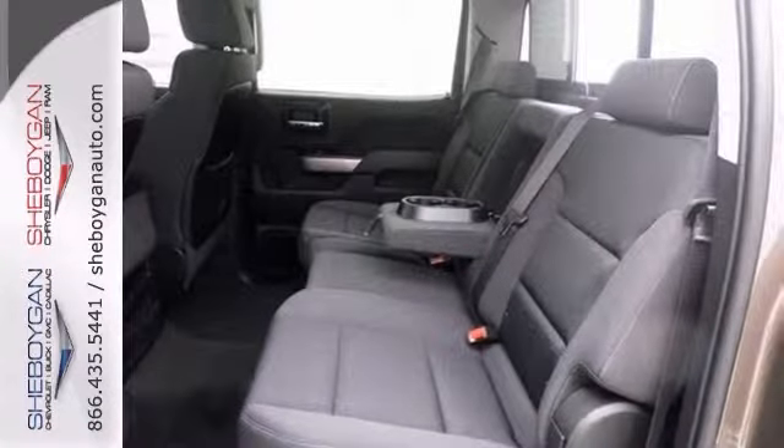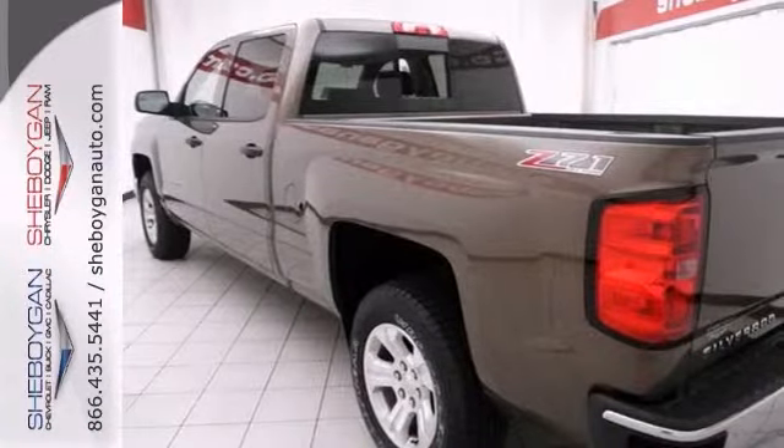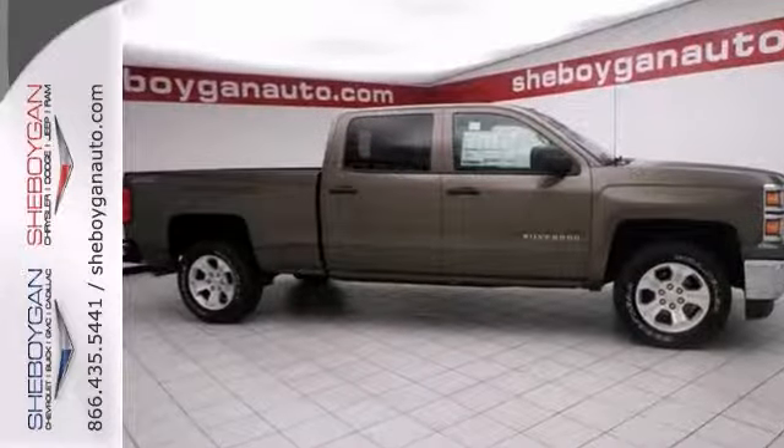Features also include Bluetooth, touchscreen media center, and a backup camera. So stop in and check it out today.